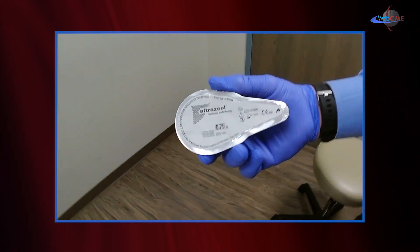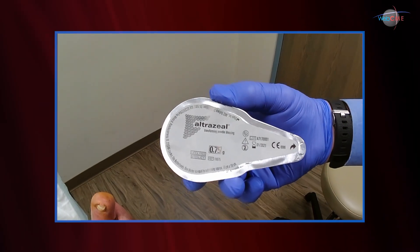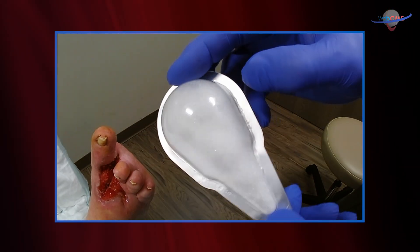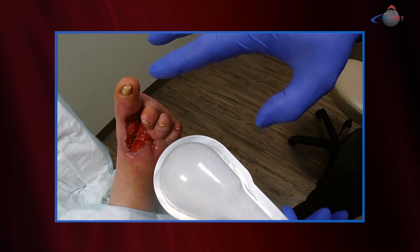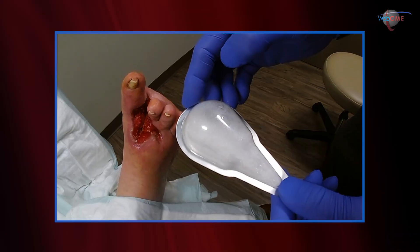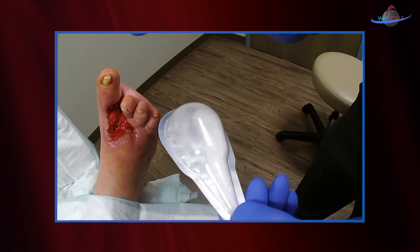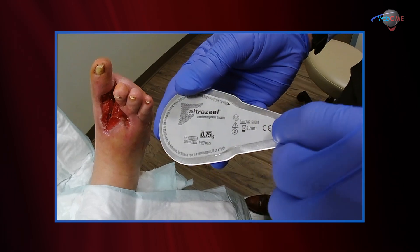We're now going to apply the Ultraseal polymer dressing. This is, again, a nanoparticle dressing. It provides particles that cover the wound. Once the material contacts the wound, it turns into a polymer which is very adherent to the base of the wound. It allows moisture to transfer through the dressing because of its high moisture vapor transfer rate, remains very well adherent to the wound, maintains a good moisture barrier at the interface, and it can be worn for days at a time.